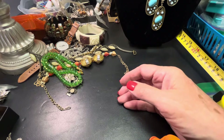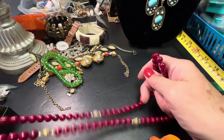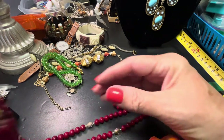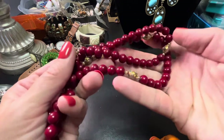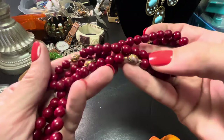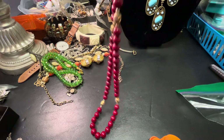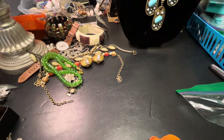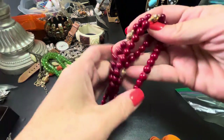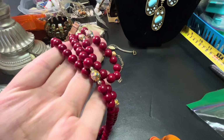I still have this — nobody purchased it. One of my viewers, thank you very much, said it was red jasper. It doesn't have a clasp; it's got the cloisonne in the middle. It's 32 inches and we'll do $18 on that.